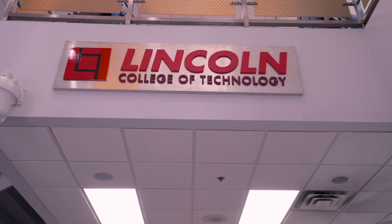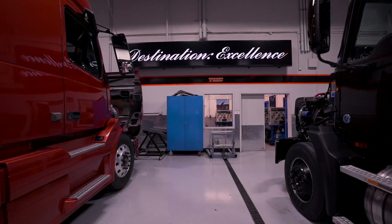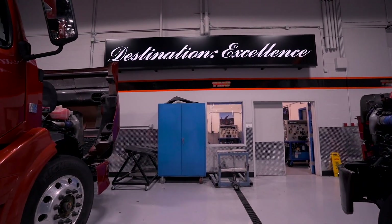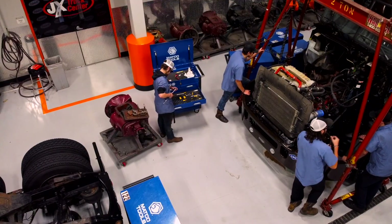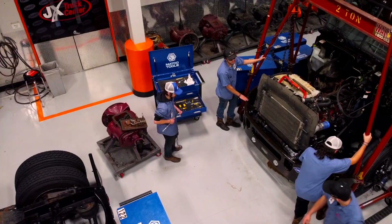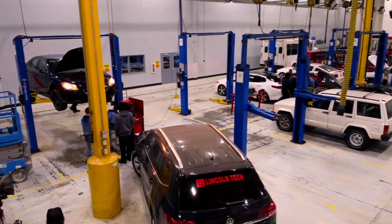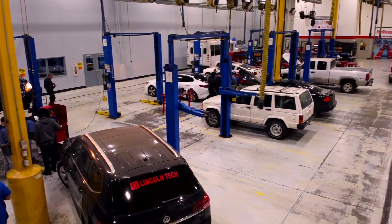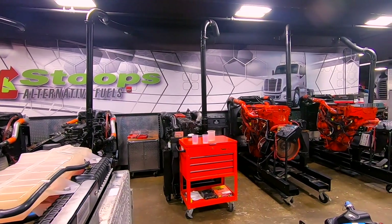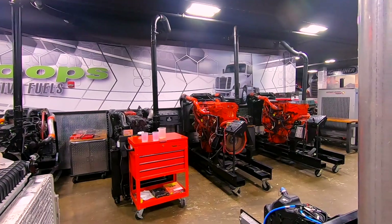Welcome to Lincoln Tech's Indianapolis campus. Students from across the country come to train at this campus, which is just half an hour from the home of the Indy 500. For more than 75 years, Lincoln Tech campuses have been the first choice for students looking to launch exciting, rewarding new careers. And regional and national employers turn to us when they're looking for qualified candidates to join their teams.